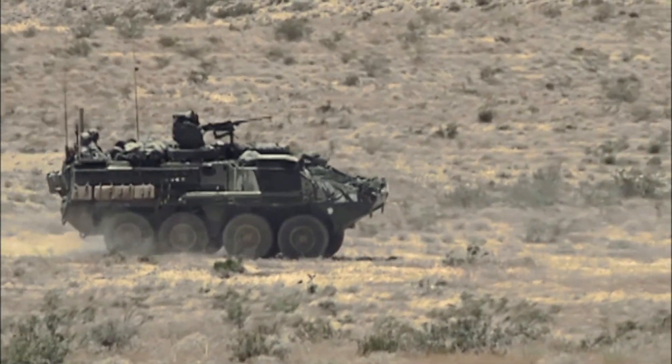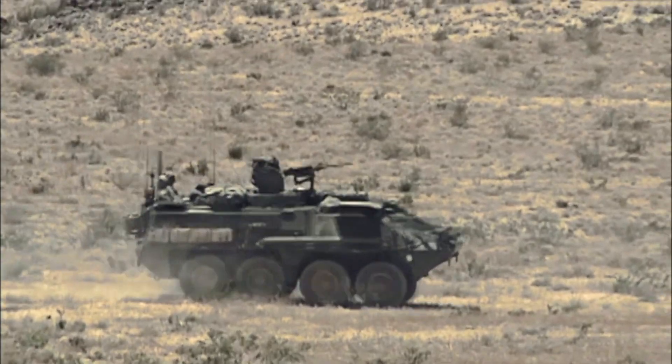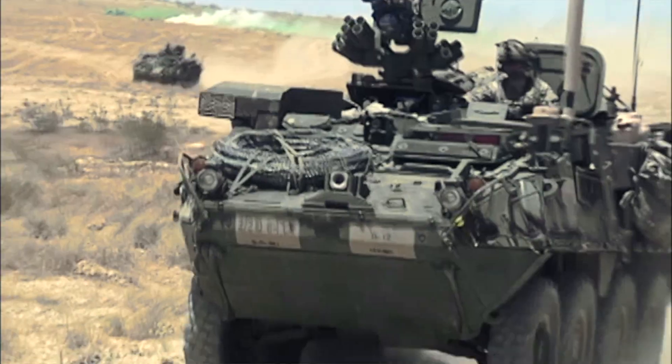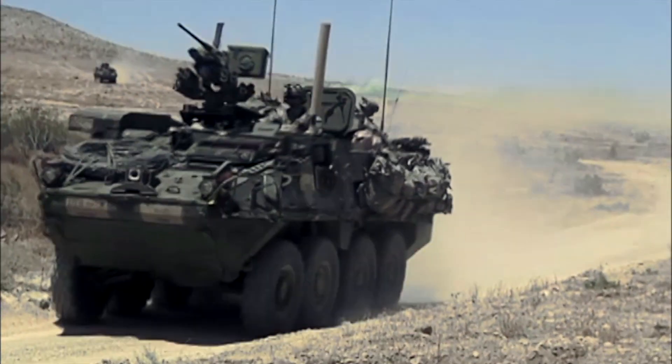We deploy with 7th Infantry Division and provide direct support to 7th ID and all of her separate brigades. Most recently we deployed twice to the National Training Center. We deploy with civilians and military, and it's called the DLSE — Division Logistics Support Element.